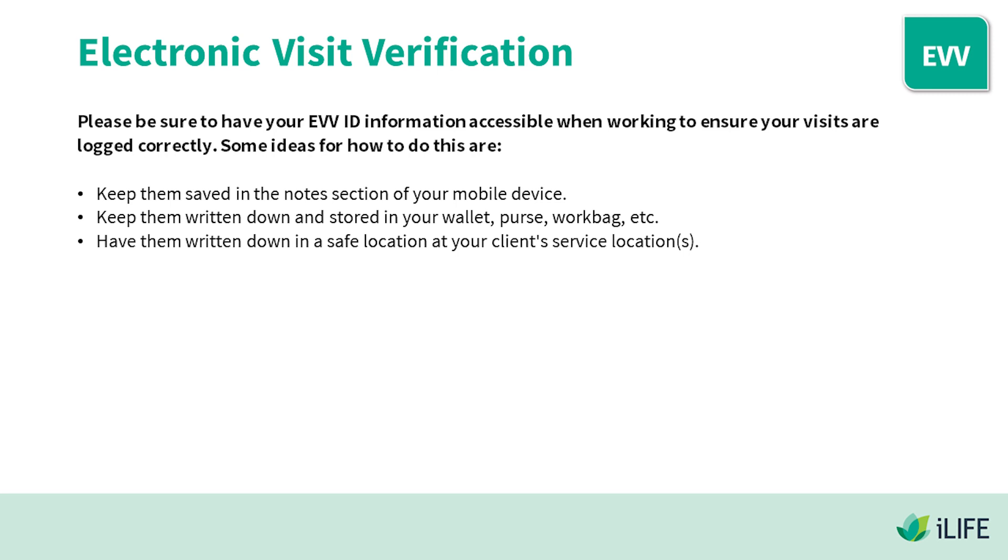Some ideas for keeping your EVV ID information accessible: keep them saved in the notes section of your mobile device; keep them written down and stored in your wallet, purse, work bag, etc.; or have them written down in a safe location at your client's service location.